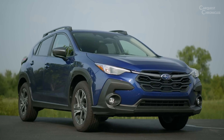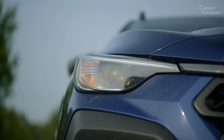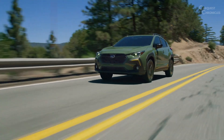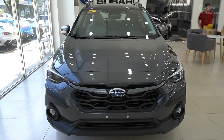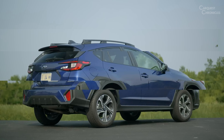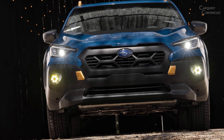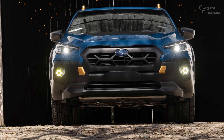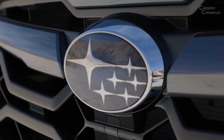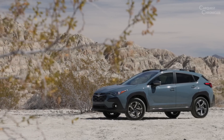The 2024 Subaru Crosstrek features an updated design that seamlessly blends ruggedness with modern aesthetics. The exterior boasts bold lines, a prominent front grille, and sculpted sides, all contributing to a dynamic and aggressive stance. LED lighting technology is integrated throughout, with sleek headlights and taillights that not only enhance visibility, but also add a touch of sophistication to the vehicle's overall look.